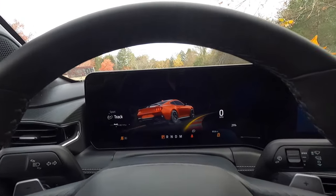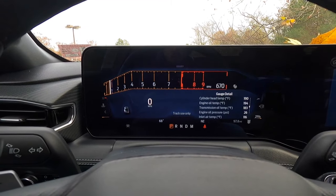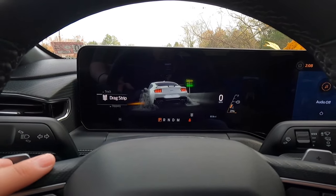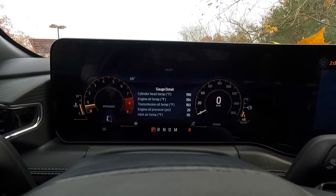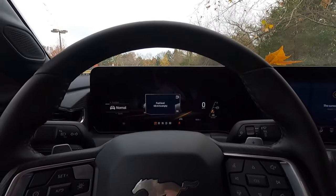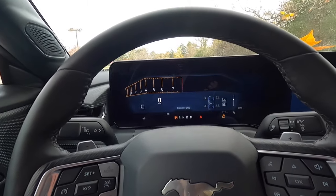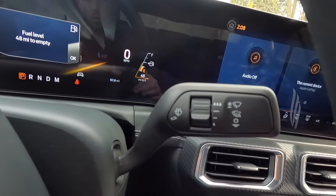In Track mode the tachometer is at the top as the focal point with a smaller speedometer and supporting info. Drag Strip mode shows a burnout animation and says 'track use only.' Slippery mode looks like Normal mode but modifies throttle response so you can't slide the car off the road as easily. Custom mode is fully configurable to your preferences.